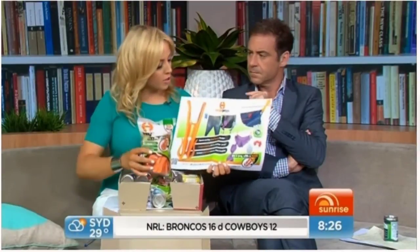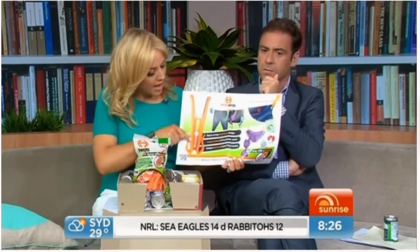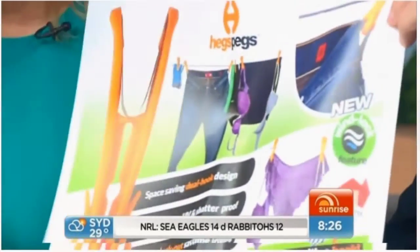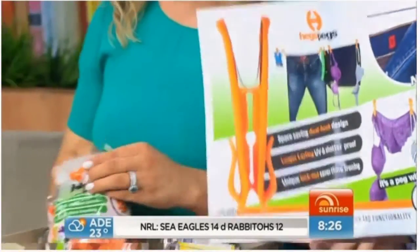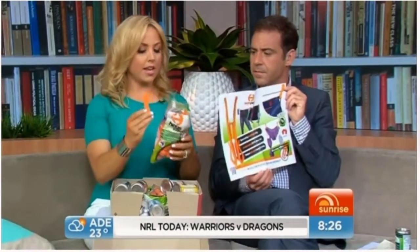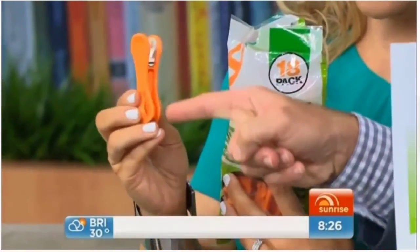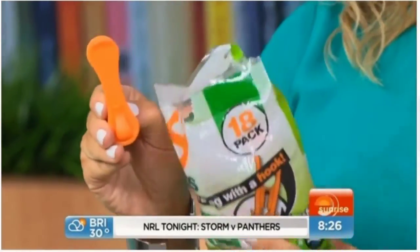How do you hang your clothes? My mum taught me that you have to do your bottoms from the top and the tops from the bottom — to stop peg marks. These ones have got a hook on the top of them, so you can just put your jeans directly into them. At the top there, so you don't get any marks at all. You hook your belt loops into those bits. Isn't that great? Hegs pegs.